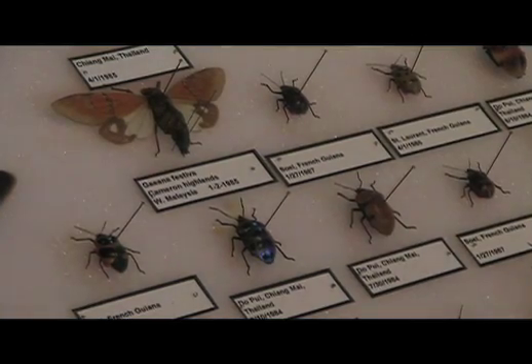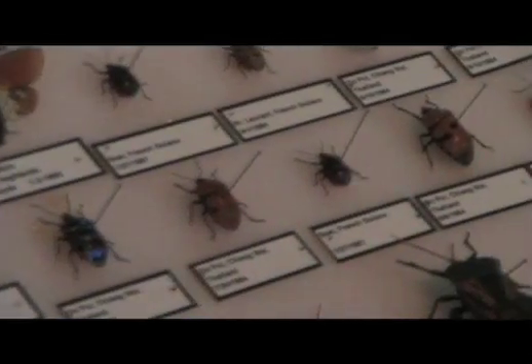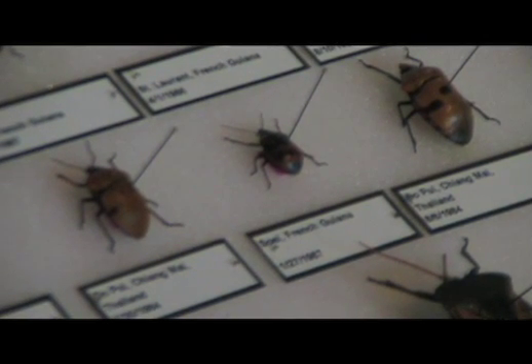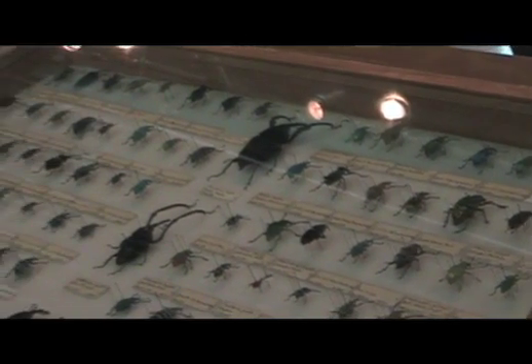How does a pest solutions company go about putting an exhibit like this together? Well, we do have our own professional entomologists, and they have a unique interest in insects. We have a specific interest in helping people solve their pest problems. Insects are a significant part of that. But beyond that, we are members of the community, and we certainly enjoy our history here in Detroit.